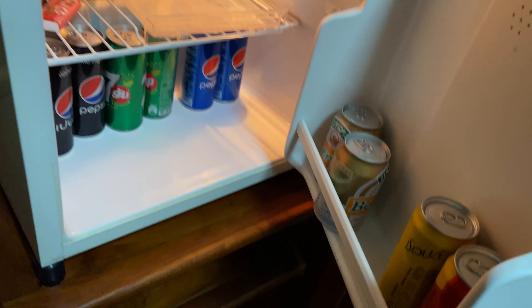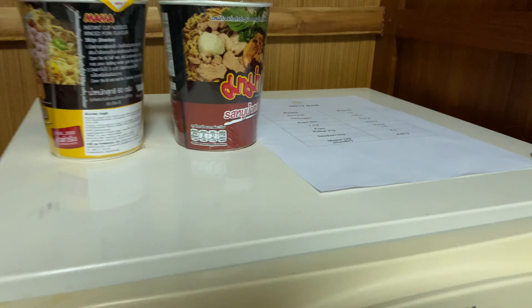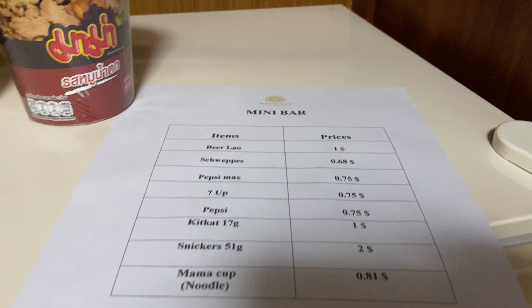Looking into the armoire, we have a mini fridge, a hairdryer, a couple hangers.